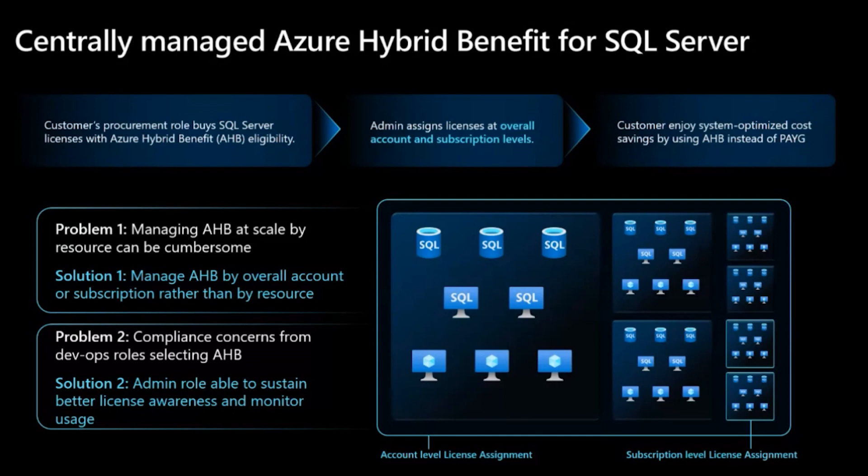With centrally managed Azure Hybrid Benefit for SQL Server, customers can now apply their licenses at the subscription or account level, which will help increase their license utilization and therefore increase their cost optimization through Azure Hybrid Benefit. The second feature limits the number of roles that can actually apply SQL Server licenses to Azure Hybrid Benefit. With this limited number of people who can do it, that role will have more visibility and transparency into the licenses available to apply, alleviating some of those compliance concerns.